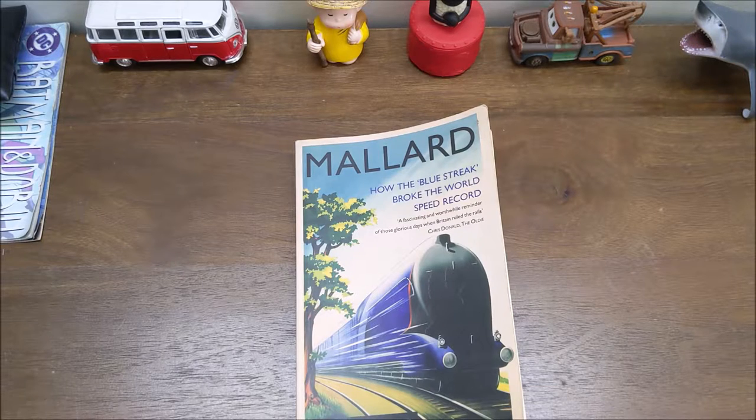Instead of just giving a rating like 3.5 out of 5, I'm going to take you briefly through the table of contents, what each chapter is about, and what I feel in the end about the book — so let's go chapter by chapter.